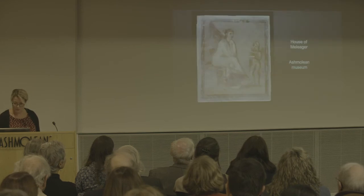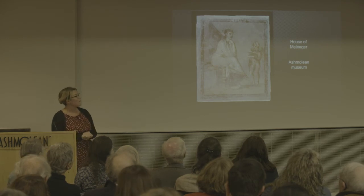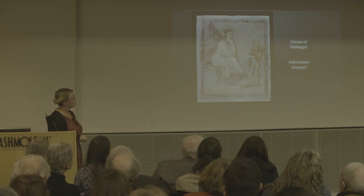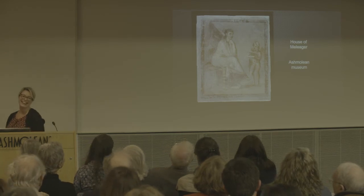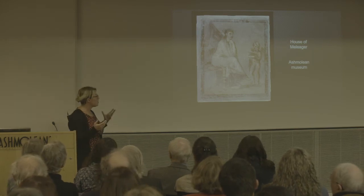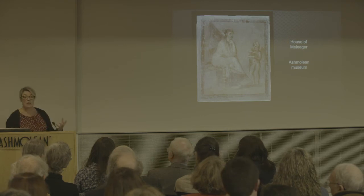Now a couple of pieces from the Ashmolean — you can go and see these in the Rome gallery. Does anybody know what myth this shows? Psyche has butterfly wings... I'll let you in on a secret: we don't know either. A lot of the wall paintings are probably localized myths — this might be a specifically Pompeian myth whose story hasn't been written down and hasn't come down to us.